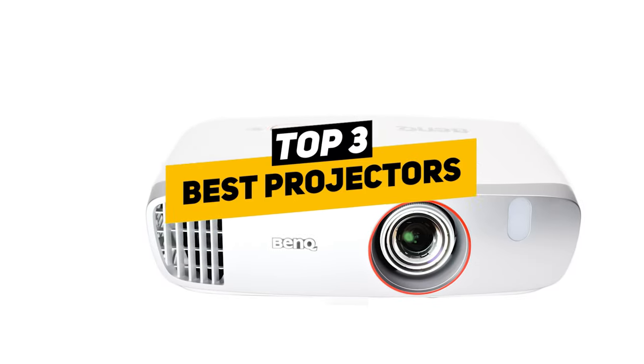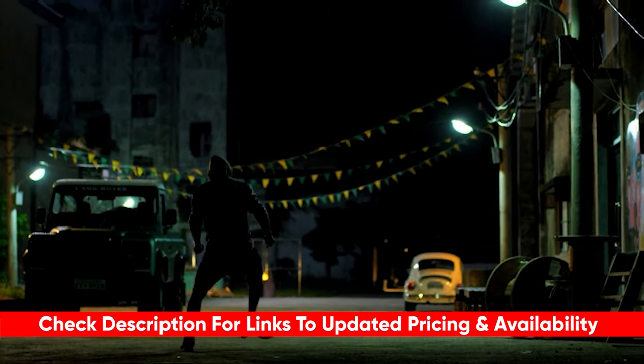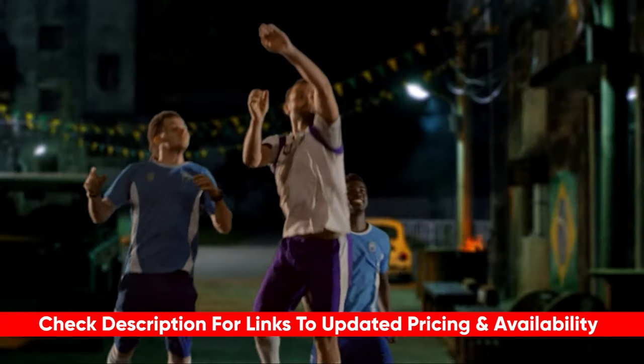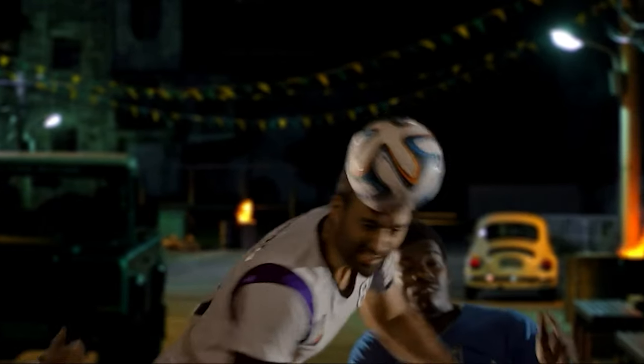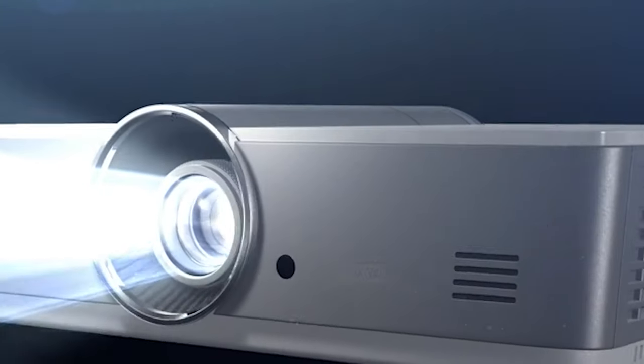We've done tons of research and in this video we're going to bring you some of our favorite choices of projectors to buy. As always, I will leave links to each of these products in the description below, so feel free to check them out. If I happen to find any discounts, deals, or coupon codes, I'll drop those down below for you as well. Starting off, we have the best overall projector for home theater use.